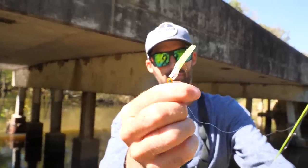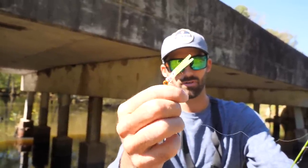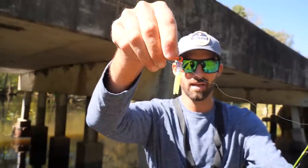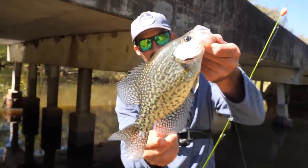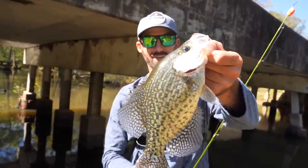He bit the little crappie magnet. I've seen trout magnets a lot for trout — trying out the crappie magnets. I haven't really ever used these before. That's just like a monkey milk chartreuse tail and a little orange 1/32 ounce jig head. He was all about it. Got cars driving over this bridge — they don't even know there's good slabs underneath it.